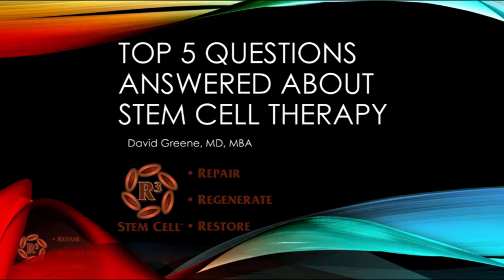Hi, this is Dr. David Green, CEO of R3 Stem Cell. Today's topic are the top five questions answered about stem cell therapy.